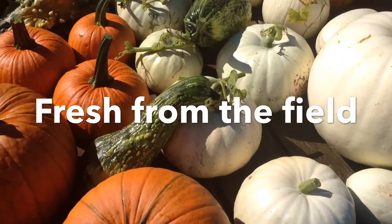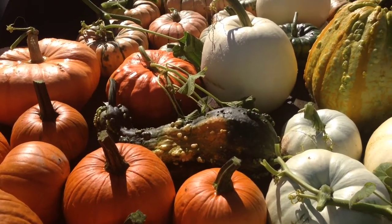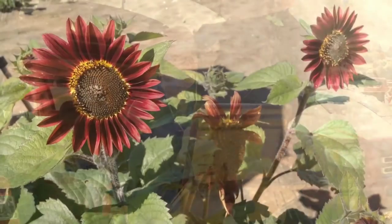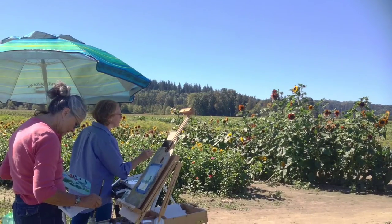These are fresh from the field. Oh man, I would love to have taken all of these home. Nancy working on her painting. I love my students — they're so up for doing plein air painting.